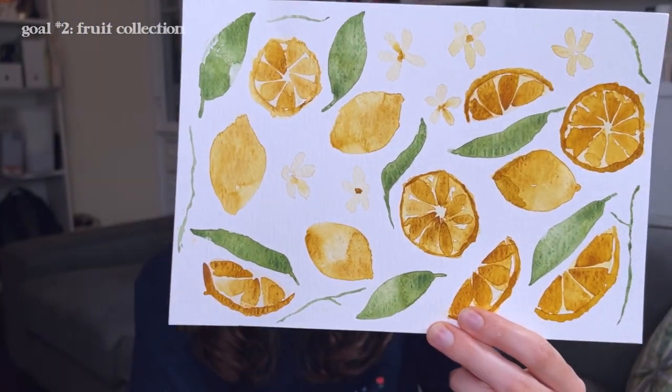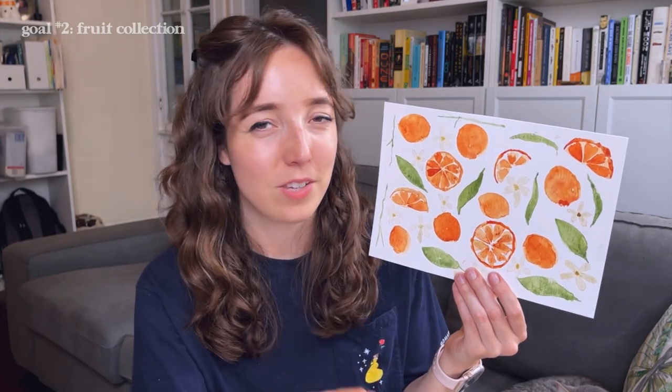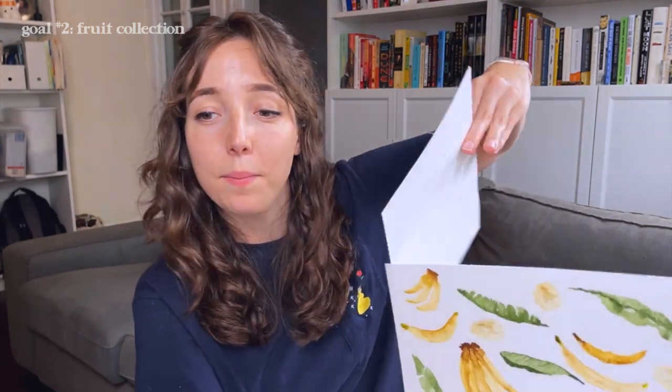I did lemons, strawberries, some more oranges, blueberries, and bananas. My favorite pattern that came together is actually the bananas, which surprised me because I didn't love the paintings themselves. In the banana pattern I didn't use any of the leaves I had painted and I ended up liking it way better — once I got rid of the leaves it started to click for me. Just the bananas for that monochrome look.